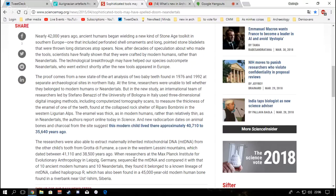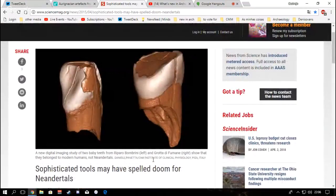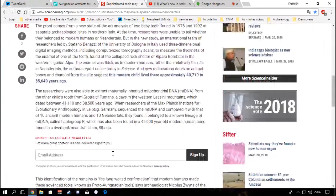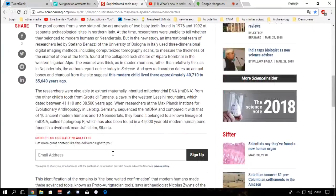Five thousand years is a long time, but they probably did indirect measurements because using the teeth directly for dating would destroy too much of the sample. Researchers are trying to reduce the sample size needed for dating, but it's still considerable. The researchers were able to extract maternal mitochondrial DNA from the other child's tooth from Grotta di Fumane in the western Lessinia mountains, which dated from 41,110 to 38,500 years ago — a somewhat better margin.